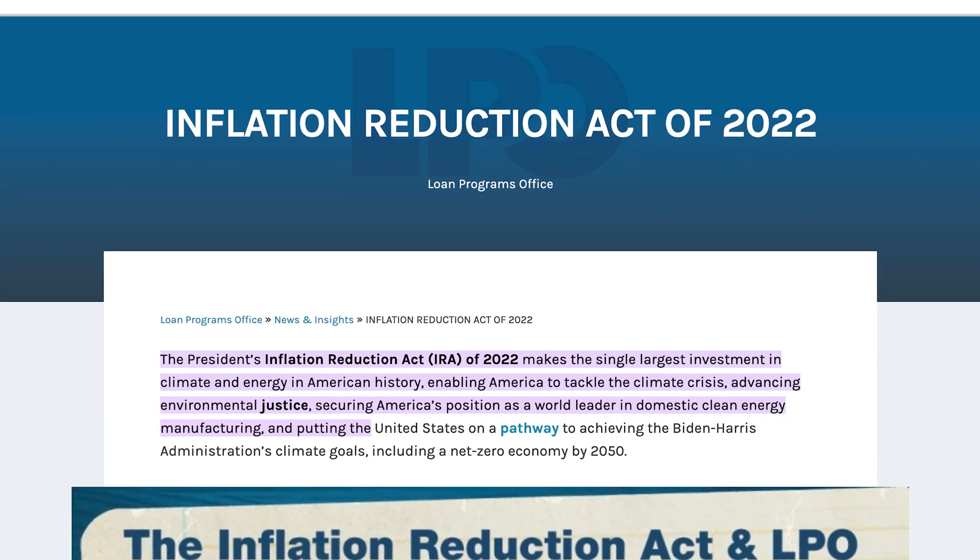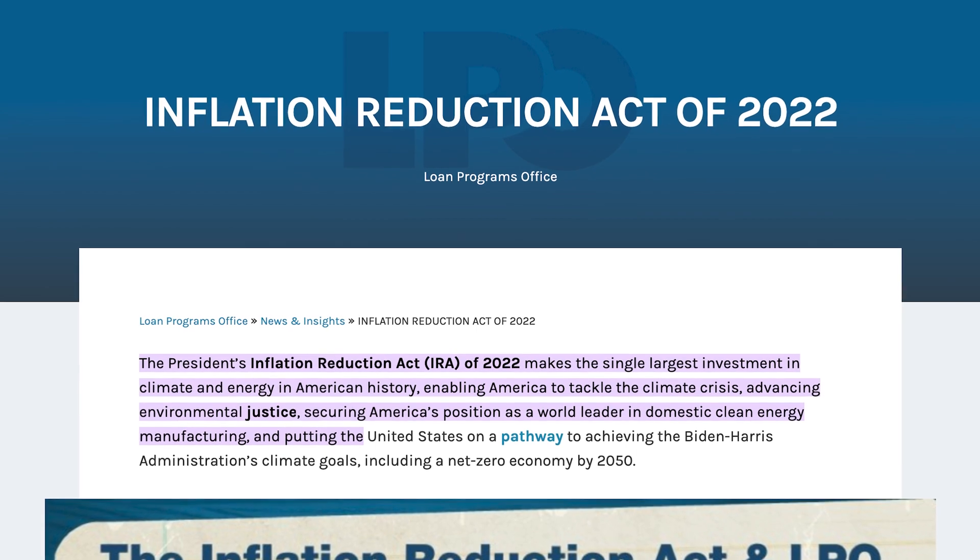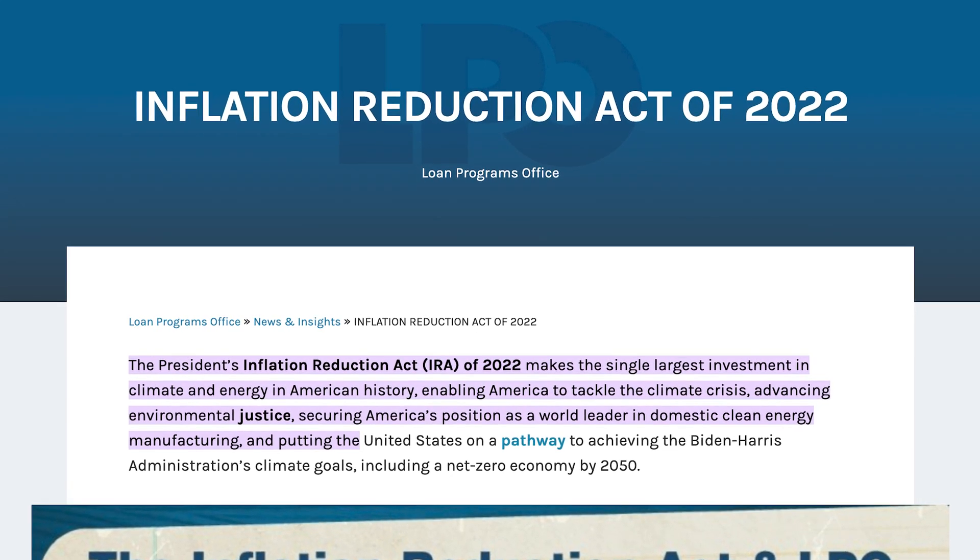This has been a problem for quite a while, until the 2022 Inflation Reduction Act allowed for easier transfers of tax credits between companies.